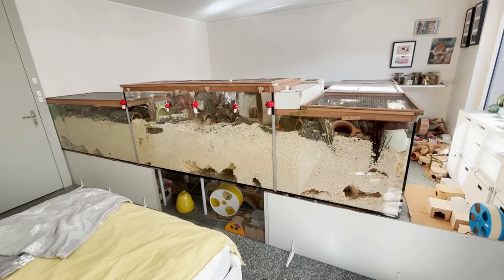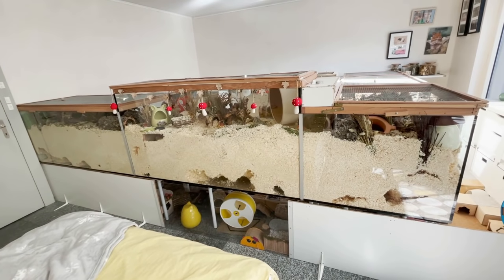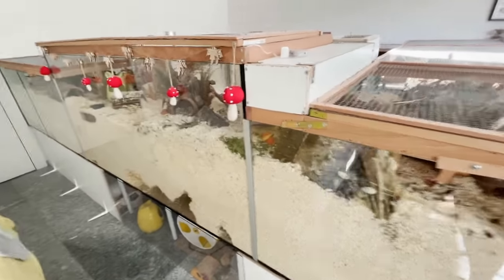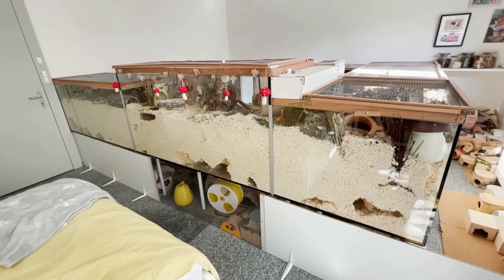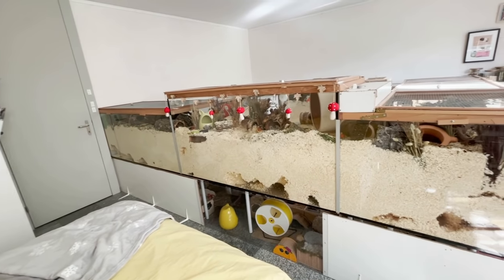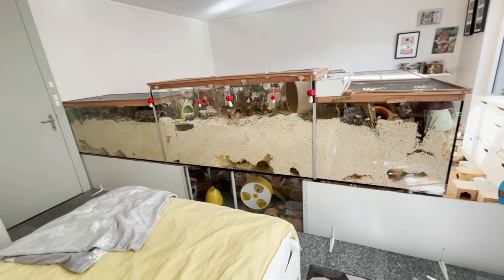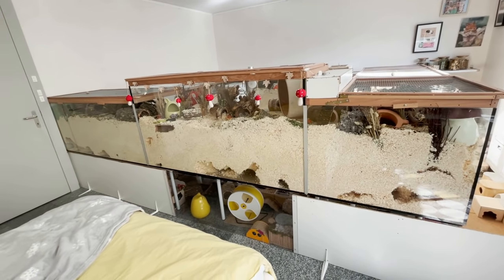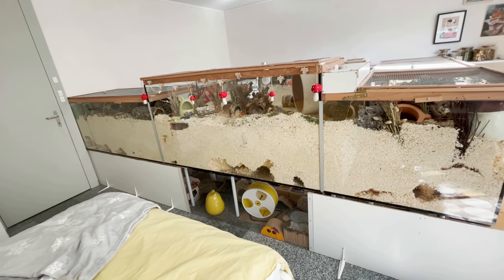I didn't build the enclosures myself — I had them custom made by aquarium and terrarium builders, so I can't really tell you how exactly they built it. I just know it's glass plates that are glued together with aquarium silicone, and I use aluminum strips to connect them so they fit together nicely. I won't be telling how much I paid for them, mainly because it won't really help anybody — the price really varies on where you live, who you ask, what materials they use, and how big you want it. I'd really just recommend you look up terrarium or aquarium builders in your area and ask them how much something like that would cost.